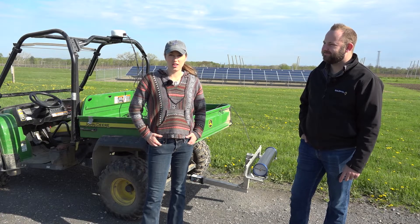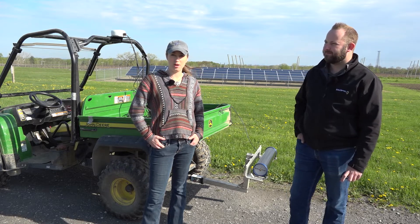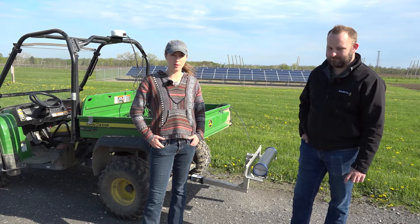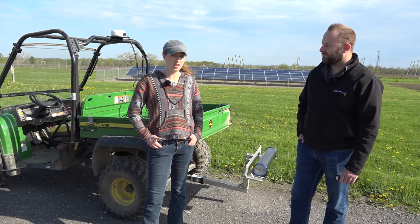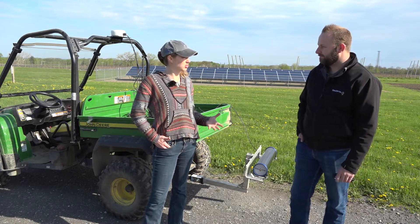Hello viewers, my name is Jackie Dresser with the Efficient Vineyard Project and the Lake Erie Regional Grape Program. It's my pleasure to introduce to you today Zach Harmer. He's from Soil Optics, a company that's changing the way we look at agricultural soils. Zach, can you tell us a little bit about Soil Optics, where it came from, where it's going as a company?